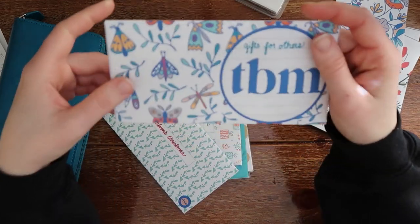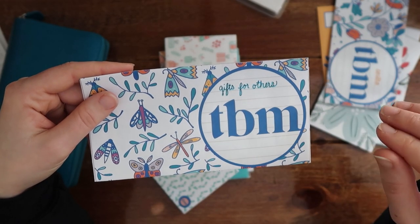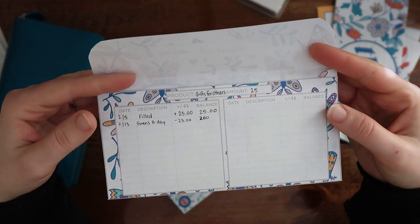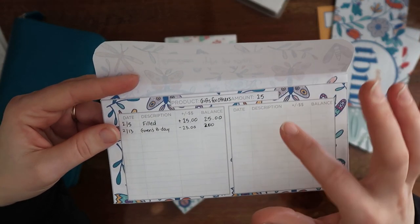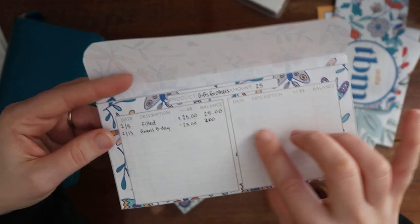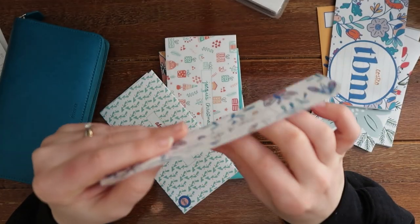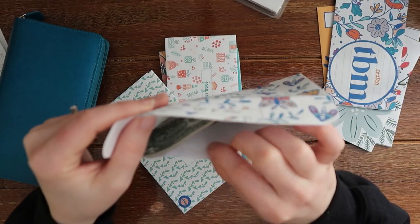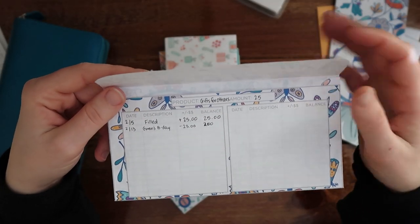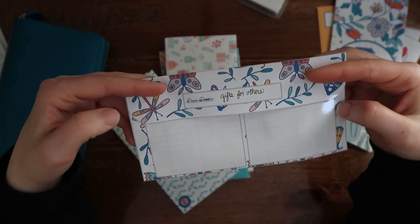Then I have gifts for others — so this is like birthdays, baby showers, stuff like that. It's different than Christmas. I budgeted $25 and one of my friends had a birthday this month in February, so I used that $25 to buy her gifts. There's only $2 left in here, so I'll just roll that over for next month. When I put $25 in here again, there will be $27 to use for March if needed.